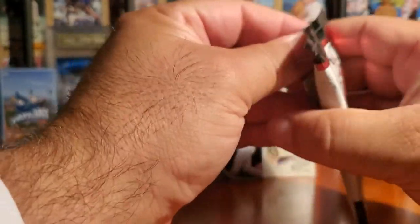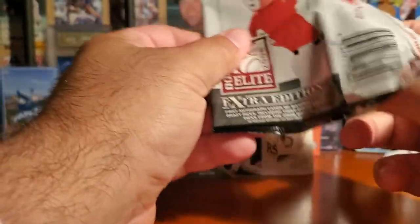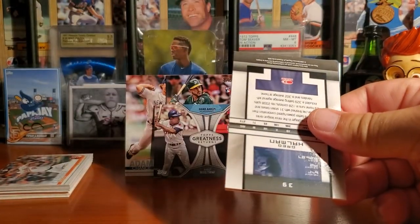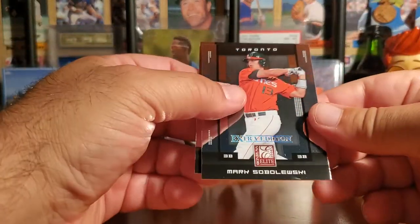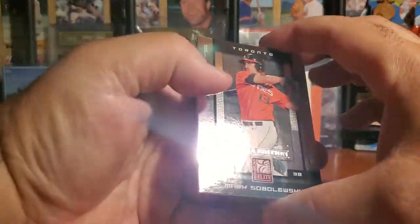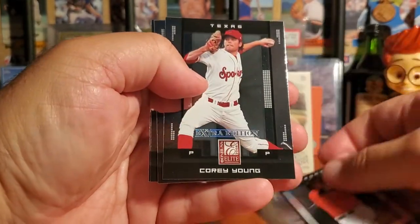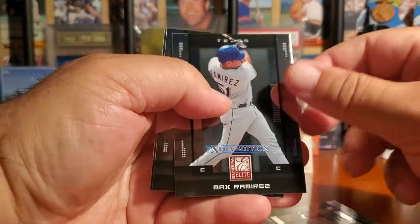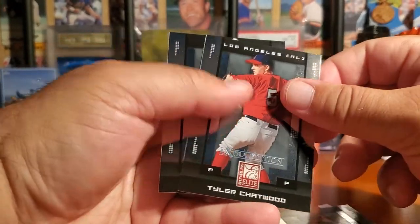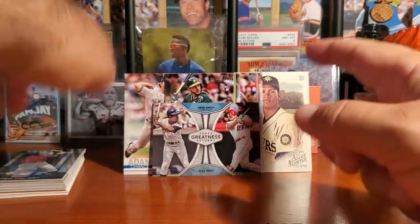Now we're going to take a look at this 2008 Donruss pack, and then I am headed off to hit the showers and head to work to walk six to eight miles in there. I always like these cards, I don't know, just something about them - they do get your fingerprints real quick though. Let's see any names here - Aramis, Chatwood, and Hallman. So nothing special out of that pack.